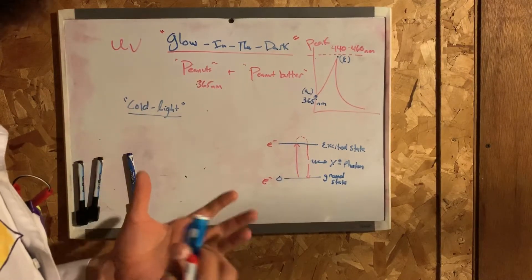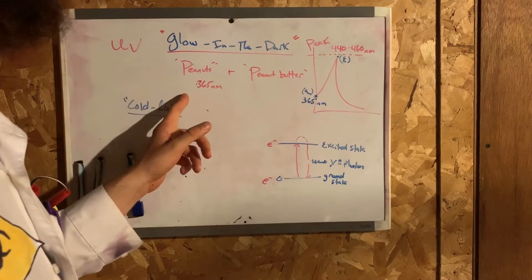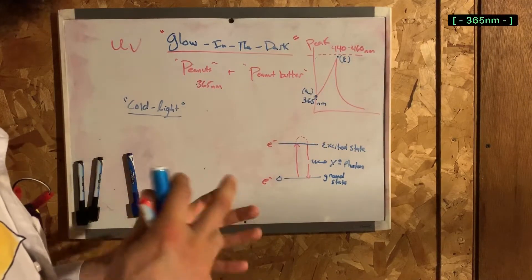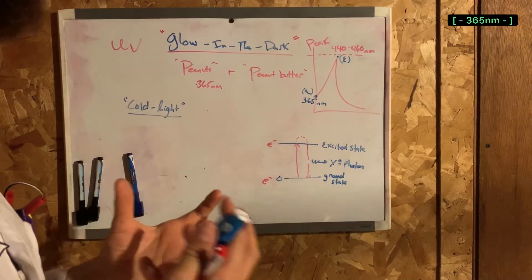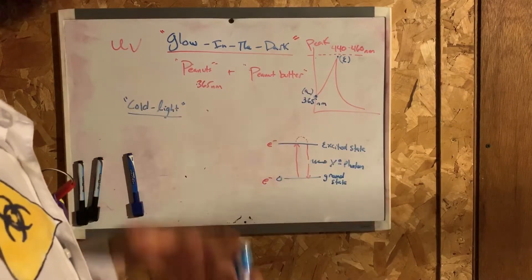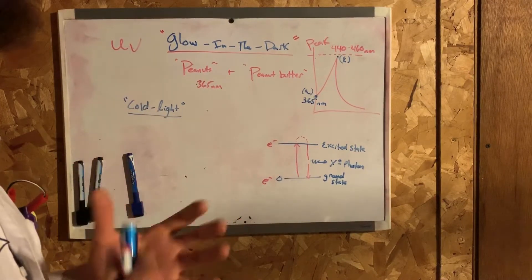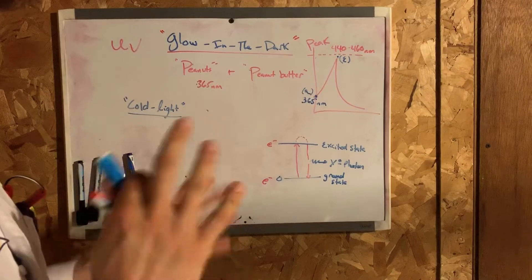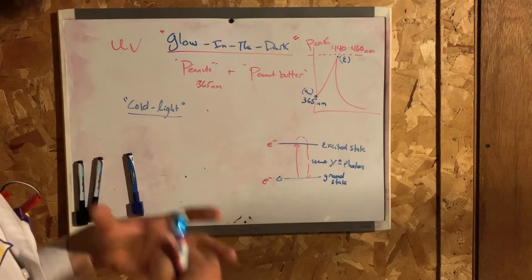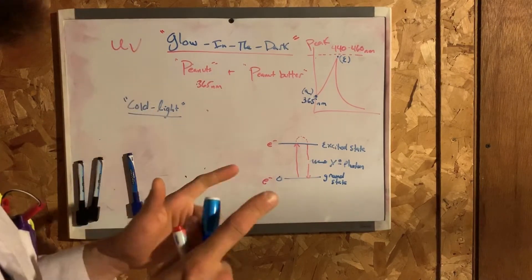Usually a yellow or green color is emitted. Looking at this chart, peanuts absorb at 350 nanometers — this is ultraviolet light being absorbed — and emit a delayed luminescence at peak wavelengths ranging between 440 to 460 nanometers. Luminescence is the spontaneous emission of light by a substance not resulting in heat.